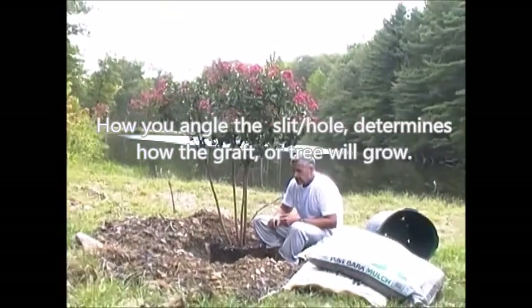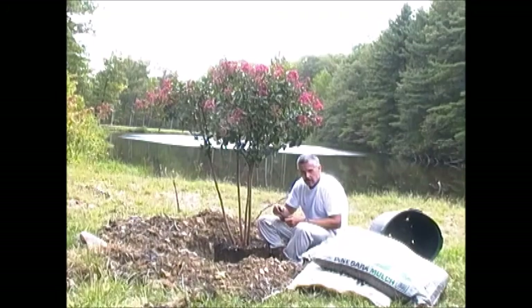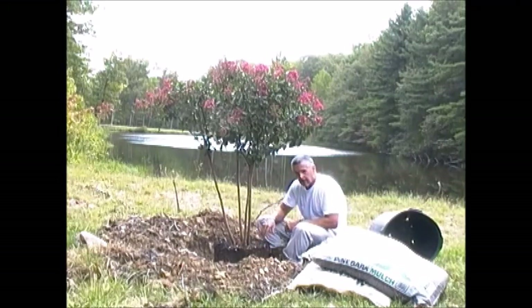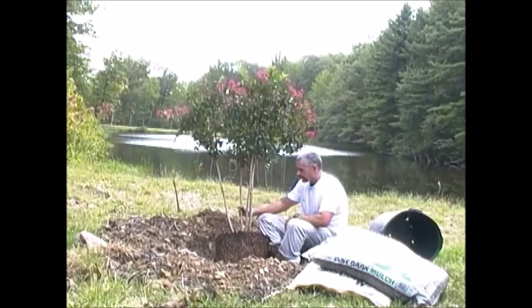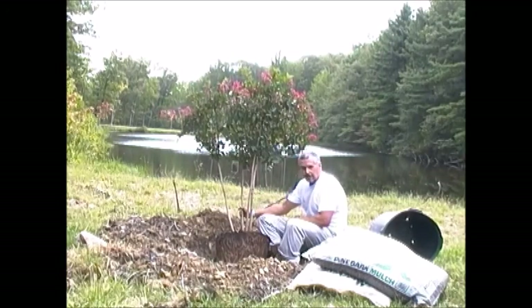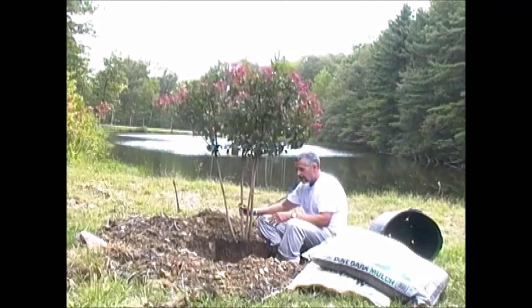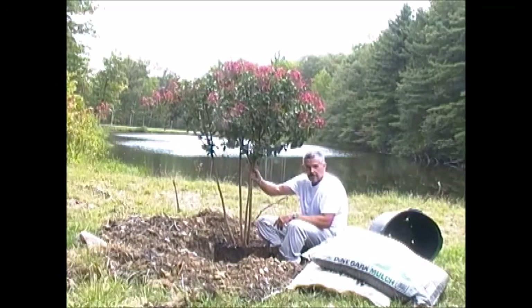People often ask: when I make the holes, how do the girls know what angle to set the hair in? It's just like this tree. Although the hole is bigger than the follicle, you can make a narrower hole so the tree would only sit at a specific angle and grow that way. When a hair doctor makes holes, you angle the hole in the direction you want the follicles to stick out.